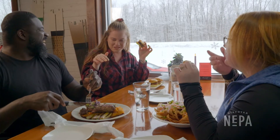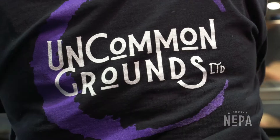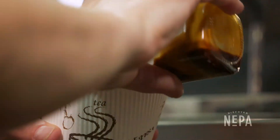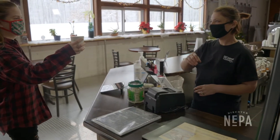Now the idea is to function as more of an entertainment and hospitality hub within the community. When you walk in the door, one of the first things you're going to see is Uncommon Grounds Coffee Bar. They are a family-owned operation and their beans are locally roasted in Pennsylvania.